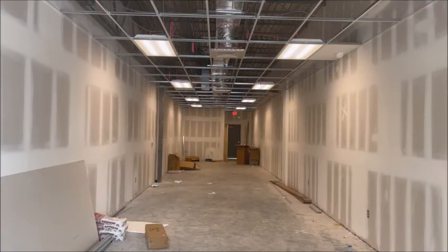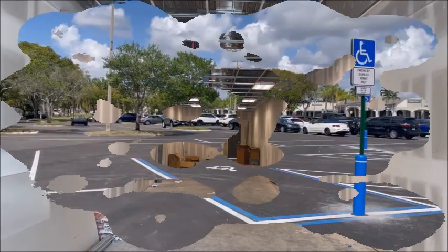So here we are in front of what I think is going to be the liquor store. They got all the sheetrock up, getting ready to put the drop ceiling up.